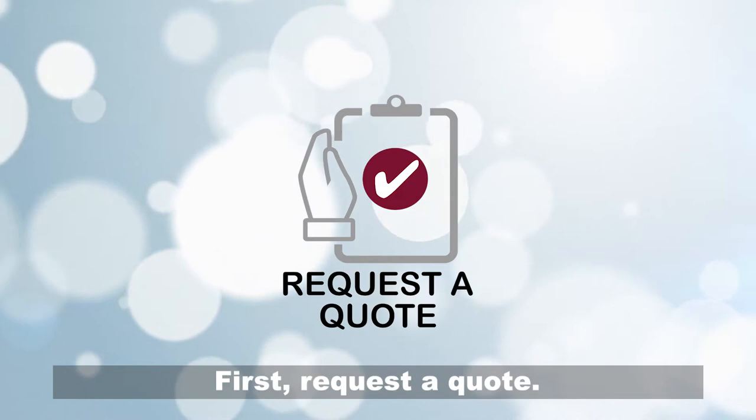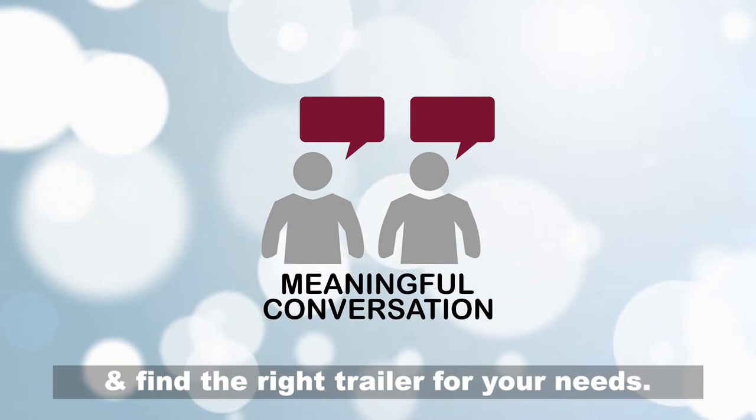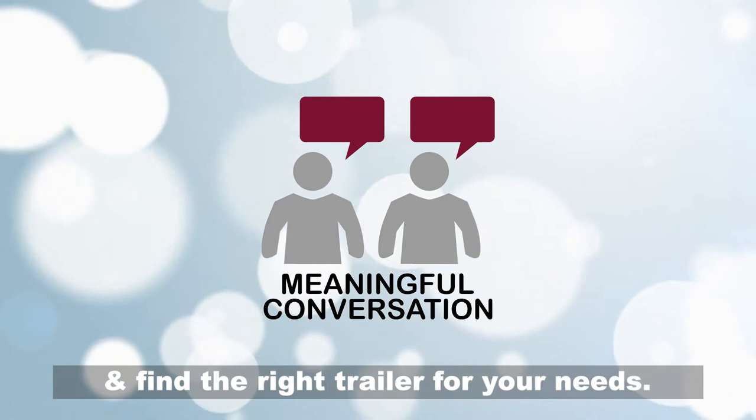Getting started is easy. First, request a quote. Then we'll have a meaningful conversation and find the right trailer for your needs. Click the button below to request a quote or call us today. Top quality, transparent pricing, trusted support. Portable Restroom Trailers.